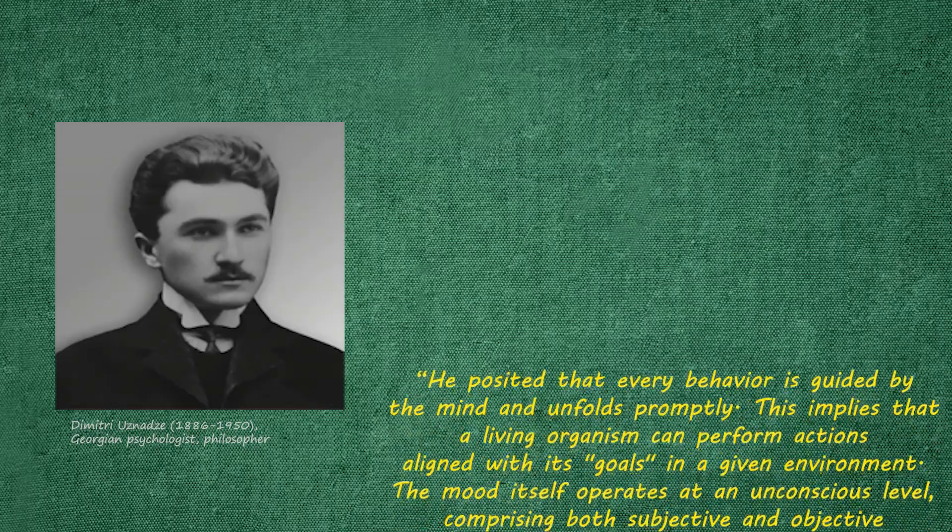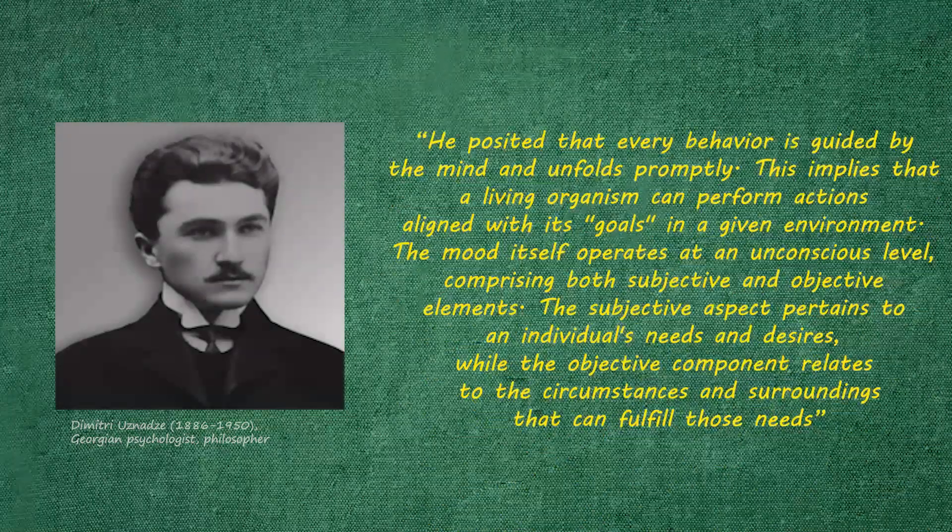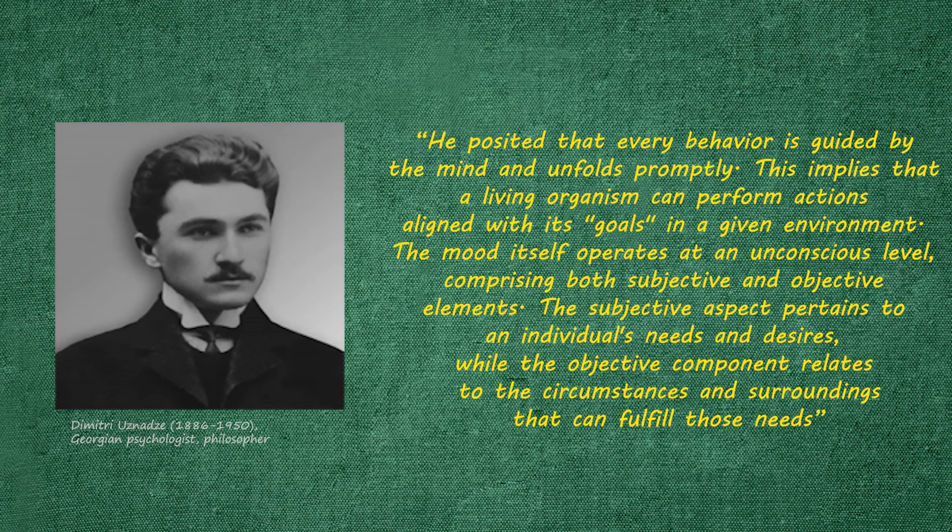Georgian psychologist Dimitri Uznadze undertook a study focusing on behavior patterns. He posited that every behavior is guided by the mind and unfolds promptly — meaning a living organism can perform actions aligned with its goals in a given environment. Mood itself operates at an unconscious level, comprising both subjective and objective elements. The subjective aspect pertains to an individual's needs and desires, while the objective component relates to the circumstances and surroundings that can fulfill those needs. I'll link the sources in the description for further information.